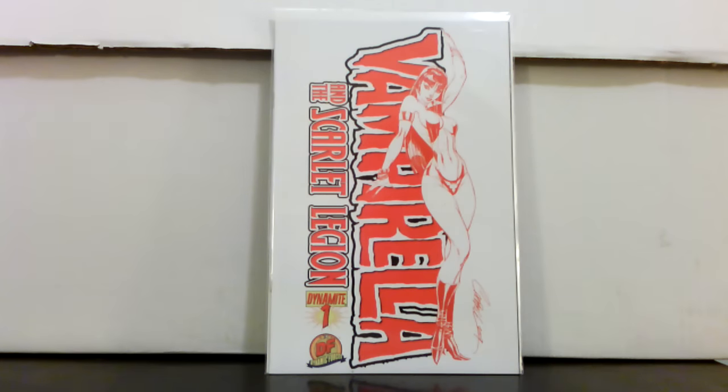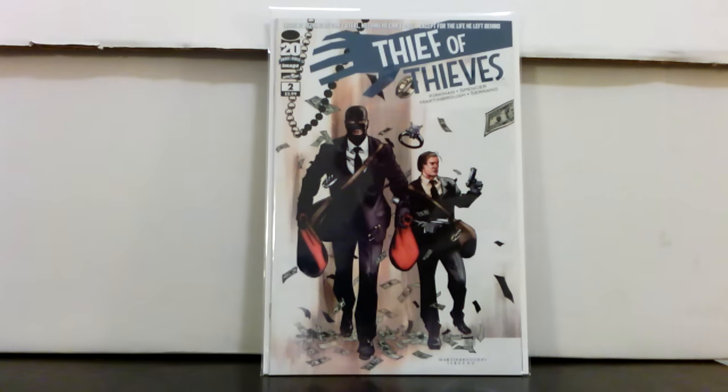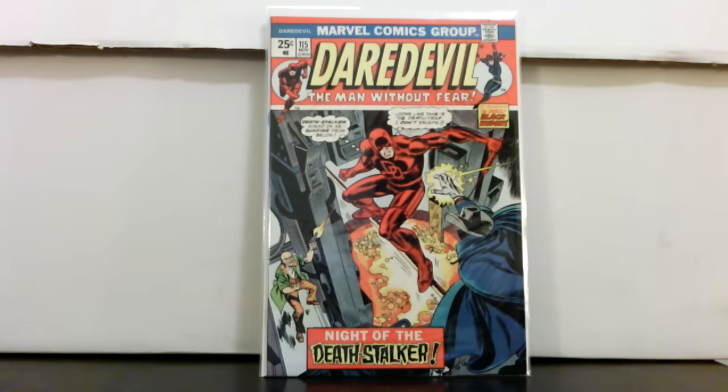J. Scott Campbell's Thief of Thieves number two — I think I paid about $4.50 for that one, first print. Also got Daredevil number 115; I can't remember why I thought something else happened with this book recently, but this is a nice high-grade copy. I paid about eight bucks for it.